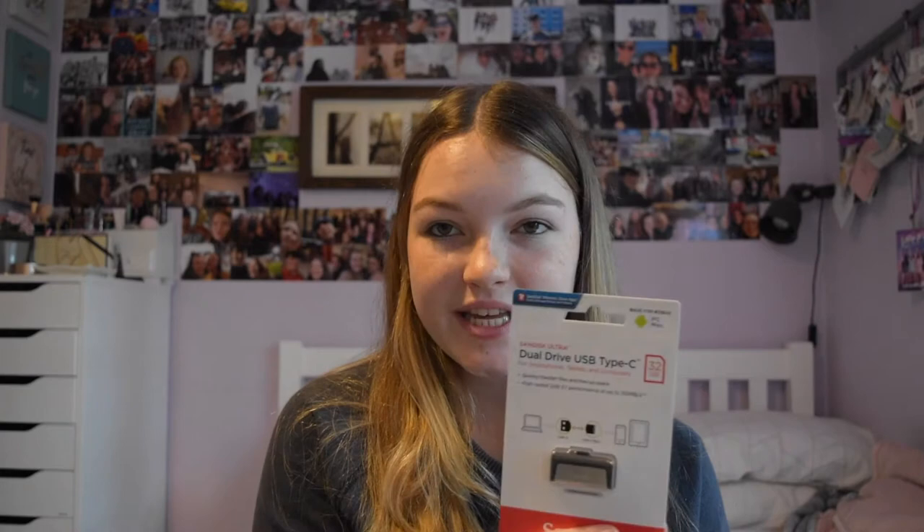I also bought a memory stick - a 32GB SanDisk Ultra Dual Drive USB Type-C, so one side is USB and one side is Type-C. My old one from GCSEs is basically full, so I want somewhere to store all my A-level work. I got it from Amazon for about £8.